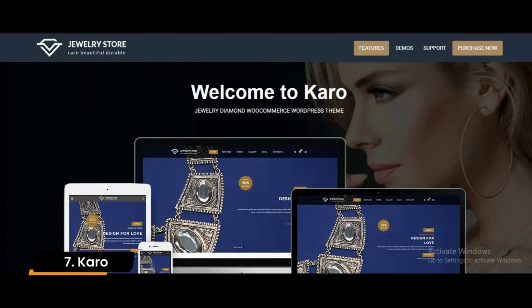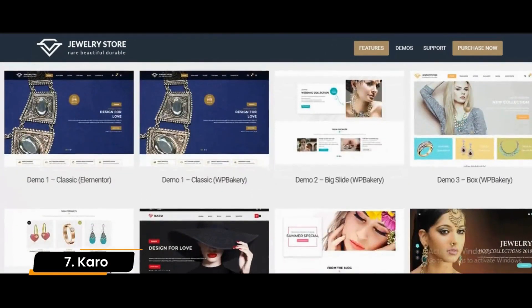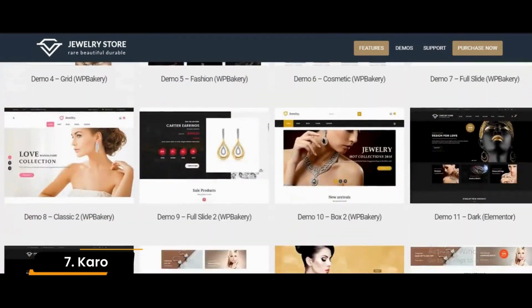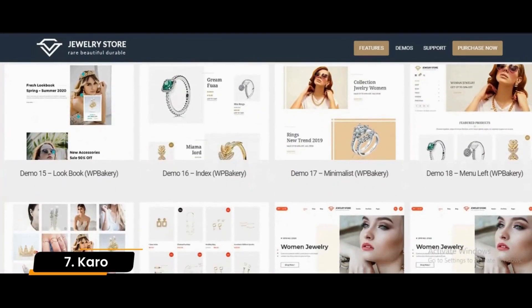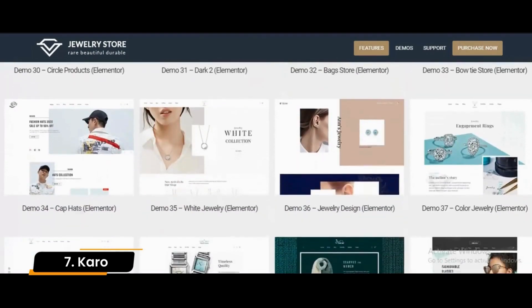Number 7: Karo. Karo is another jewelry e-commerce WordPress theme with an amazing wealth of features. This jewelry WooCommerce theme offers the shop page that you would expect it to have, but it takes things to another level with its full token multi-vendor marketplace compatibility.